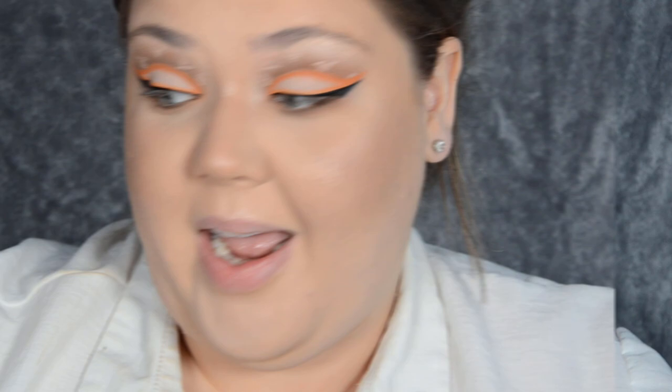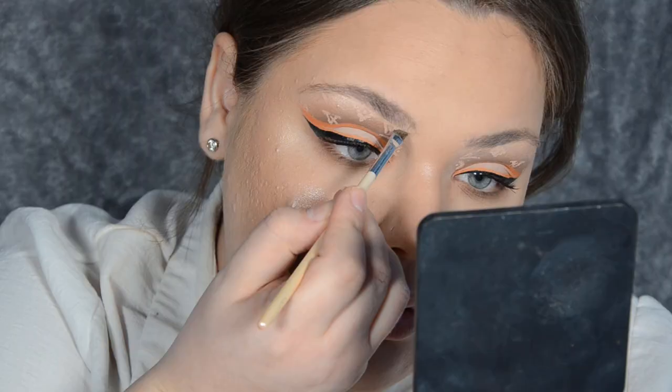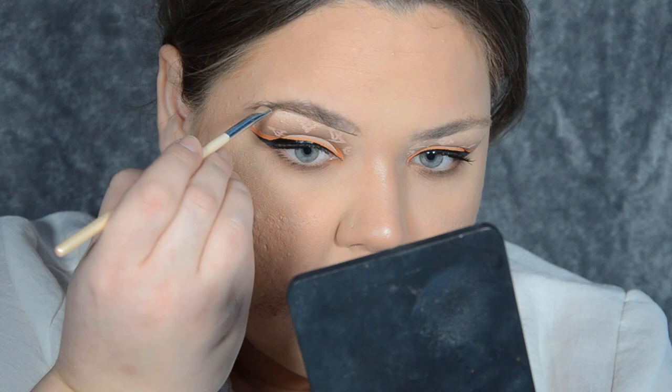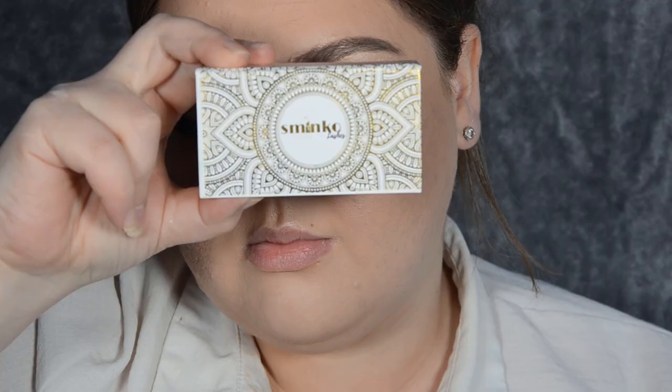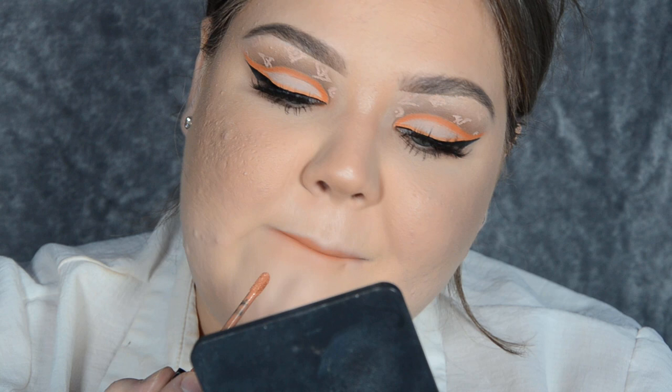For mascara today I'm using L'Oreal Lash Paradise (Paradise Ecstatic). I almost forgot my brows — I love pomade in blonde for those. For lashes I'm using Sminko in the style Freak. Finally for lips I'm using Sephora Lip Stain in shade 22.